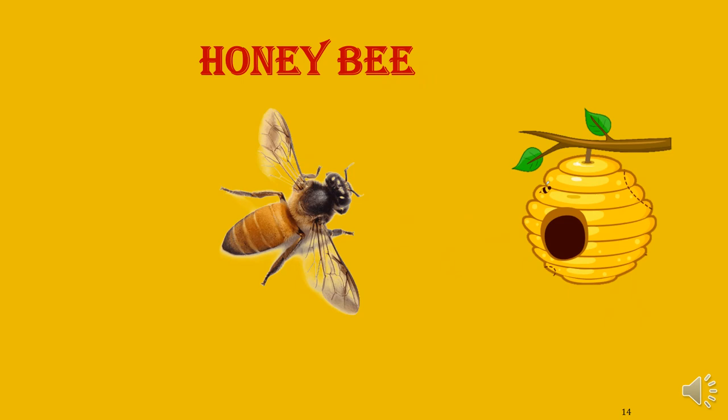What is this? Honeybee. What does the honeybee give? Honey. It lives in a beehive. Where does the honeybee live? Beehive. What does the honeybee give us? Honey. Very good.